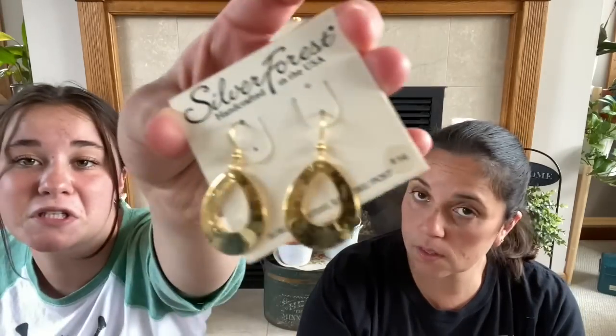We both got some earrings from the same sale. They had them four for a dollar, which was a very good deal. We will clean them before we wear them. So I got four pairs and my mom got four pairs. The ones I started with are these cute little gold dangles — thought those were adorable. They're originally $14, still on the new package.